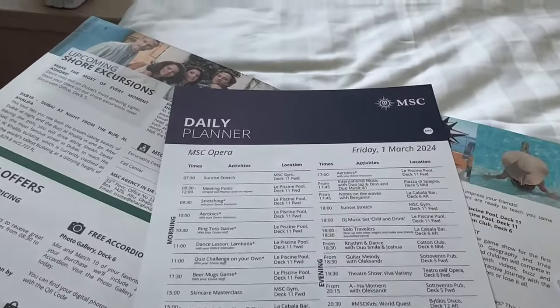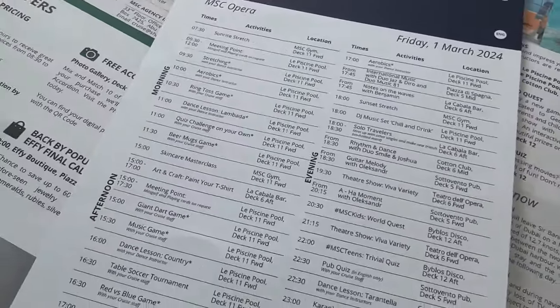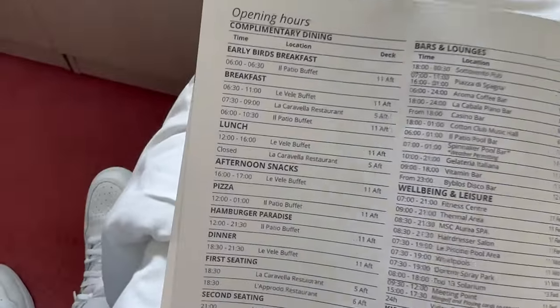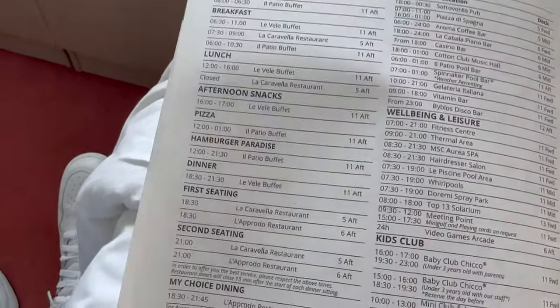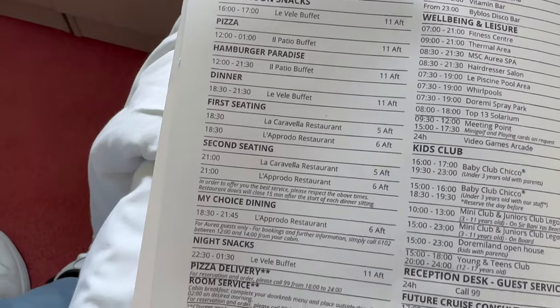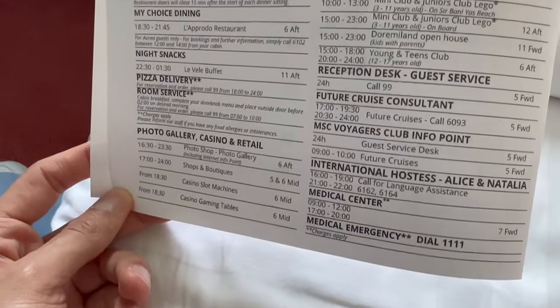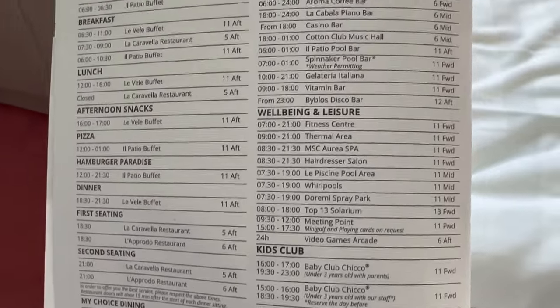Let me show you the details about the ship. The program — daily planner. Each day they bring it to your room and show you the schedule: what activities are available during the day, the location of all restaurants, entertainment, where is the buffet, breakfast, lunch, afternoon snacks, dinner. There is a casino — I'll show you later. Kids club, spa, bar, lounges.